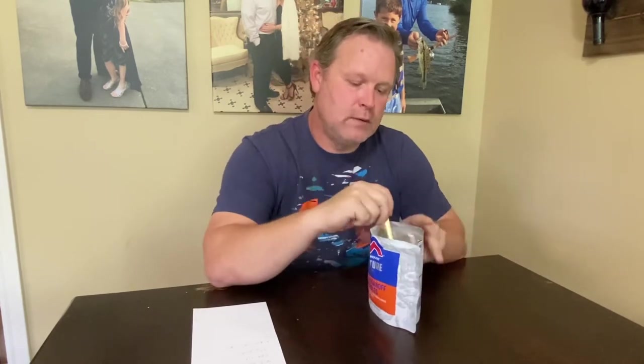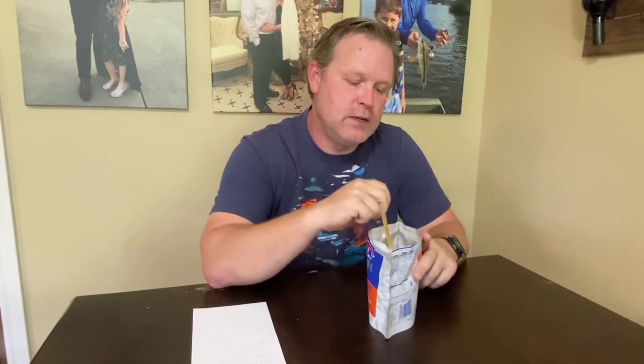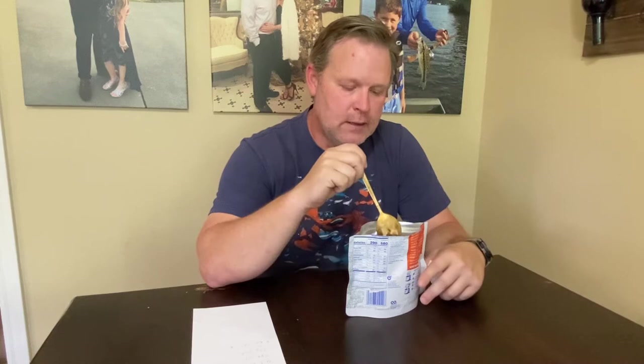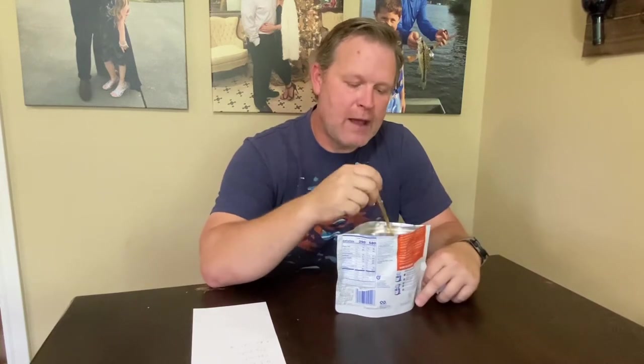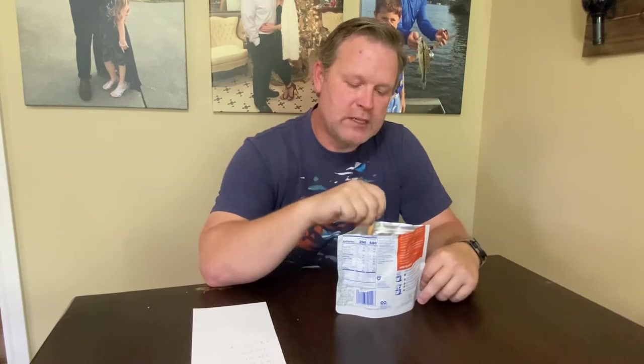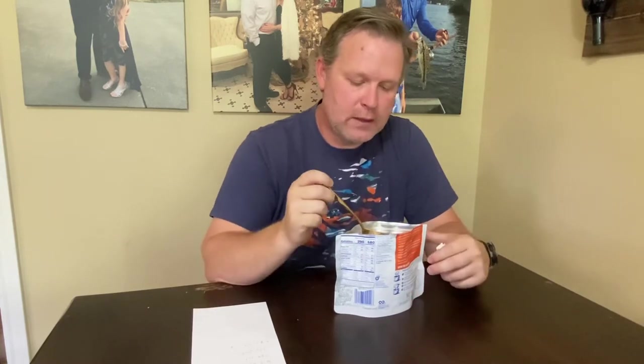It's nine minutes start to finish. They recommend putting in 13 ounces of boiling water, and then about halfway through — roughly four or five minutes in — open it up, stir it real good, and let it sit for another four minutes.